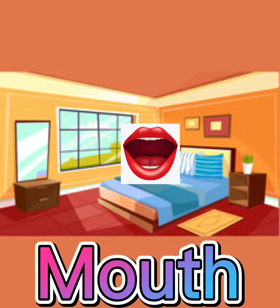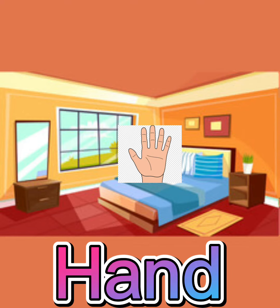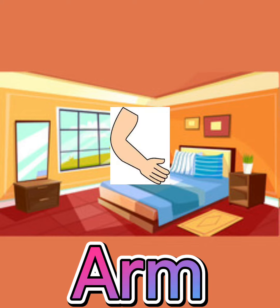Mouth. This is my mouth. Mouth. Hand. This is my hand. Hand. Arm. This is my arm. Arm.